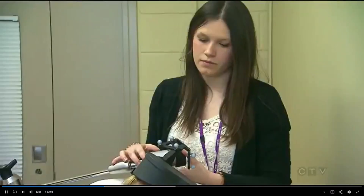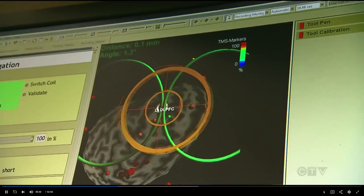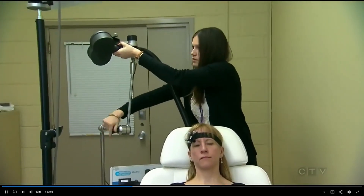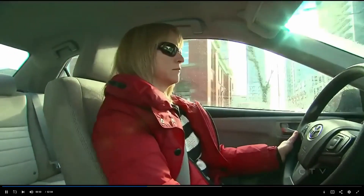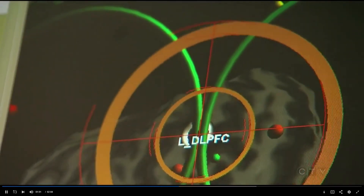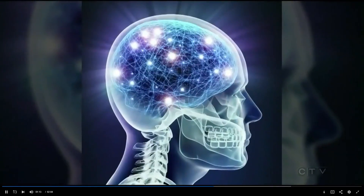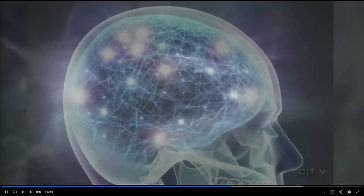It's called Theta Burst Magnetic Stimulation, delivering magnetic pulses into parts of the brain linked with depression. Shortly after starting a four-week study, Gail was driving home when she suddenly noticed it was taking effect. 'It was so unnerving at first — is this what it feels like to be normal?' It's a more powerful version of an older form of transcranial stimulation, but where that treatment takes 40 minutes a day, Theta Burst takes just three. Doctors think it works faster because it delivers the same frequency used by brain cells to communicate with each other.